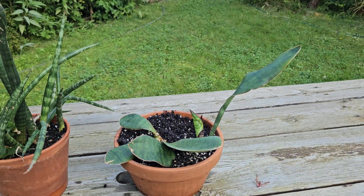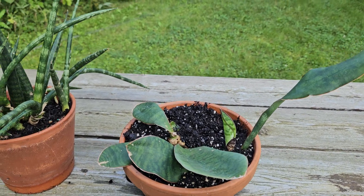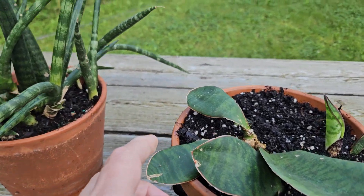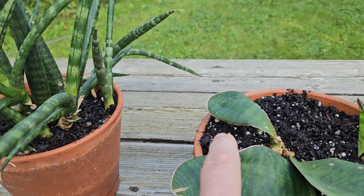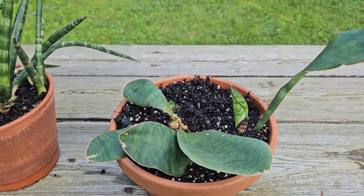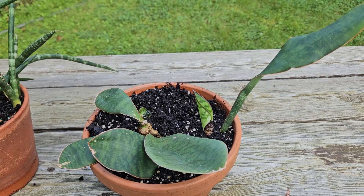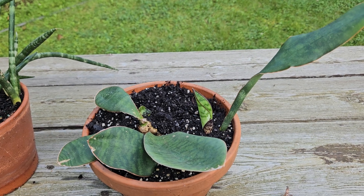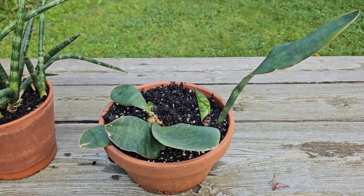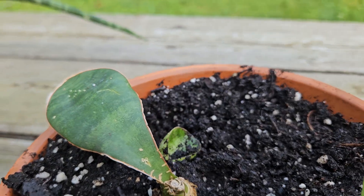And here is Sansevieria masoniana, which I bought myself as a single leaf. I think it must have been this one — one of these leaves was the one I bought. It was in a very tiny pot. I kept it for a while in that tiny pot and then I felt sorry for the plant, maybe because spring came. I transplanted it here in a bigger pot and it is growing beautifully. Look — new growth here and new growth here as well.